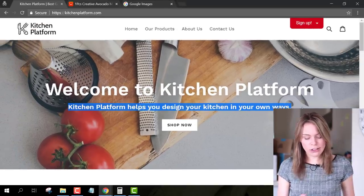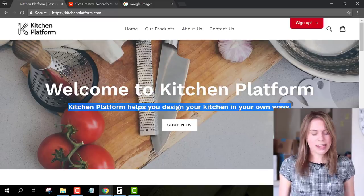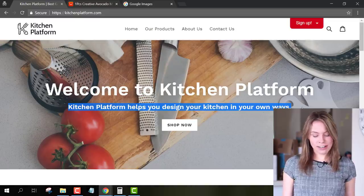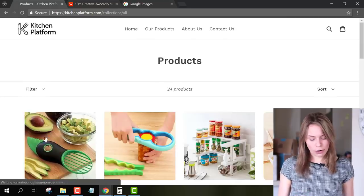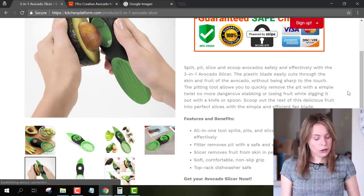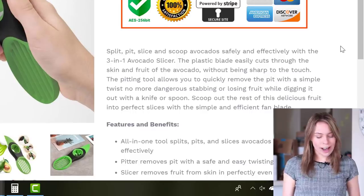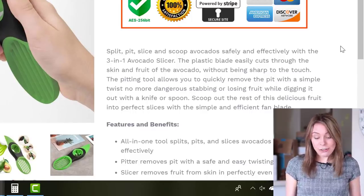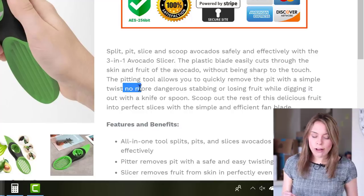Instead, it talks about how you're here to help people design a kitchen in their own way — that has nothing to do with what you're selling. Start thinking about how you can change the language on the site to not only reflect what you're selling, but to make it look like you're passionate about selling it. Opening up a product page — a lot of people get lazy at this point, but you've gone ahead and created simple, unique product descriptions, and not just pulled the product data from AliExpress. Thank you — that's really, really good.